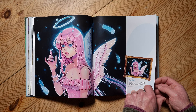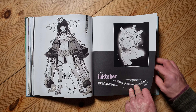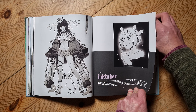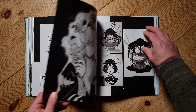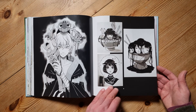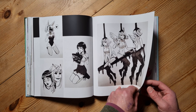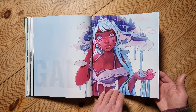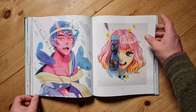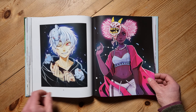The next few pages cover Inktober — for those who don't know, it's a social media challenge during October where artists create new work every day that month. I really like some of these; some are slightly creepy, a bit different. Now this is the gallery section — pure artwork — and there are some really nice pieces in here.